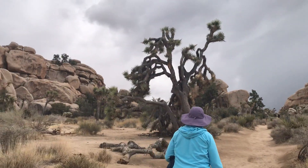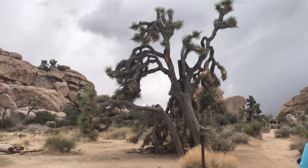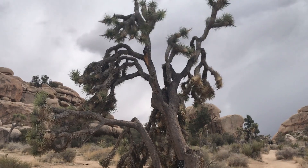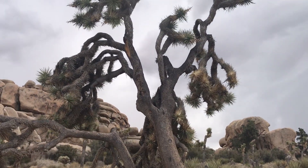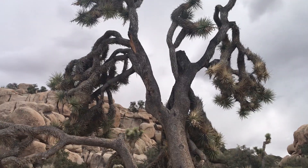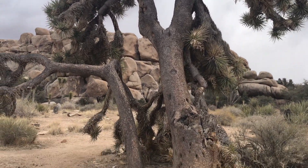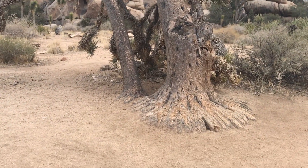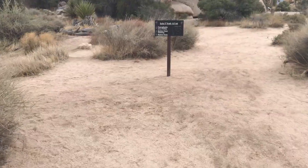There's another gnarly Joshua tree coming up — definitely seen better days. We were thinking that people broke these branches off, but nobody could have gotten up that high. Look at the root system on there — look at the roots down here. They need to branch out to get water wherever they can.